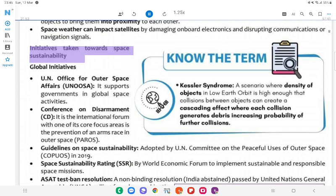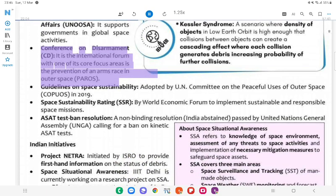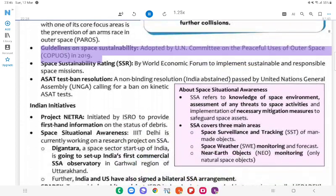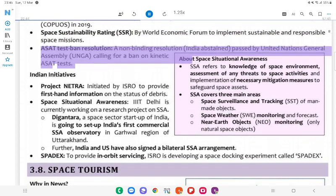Initiatives Towards Space Sustainability — Global: UN Office for Outer Space Affairs (UNOOSA) supports governments in global space activities. Conference on Disarmament (CD): International forum with one of its core focus areas being prevention of an arms race in outer space (PAROS). Know the term — Kessler Syndrome: A scenario where density of objects in low-Earth orbit is high enough that collisions between objects can create a cascading effect, where each collision generates debris increasing probability of further collisions. Guidelines on Space Sustainability: Adopted by UN Committee on Peaceful Uses of Outer Space (COPUOS) in 2019. Space Sustainability Rating (SSR): By World Economic Forum to implement sustainable and responsible space missions. ASAT Test Ban Resolution: A non-binding resolution (India abstained) passed by UNGA calling for a ban on kinetic ASAT tests.